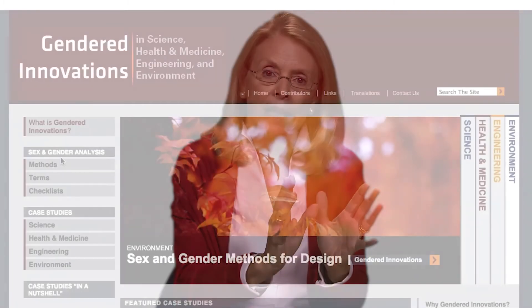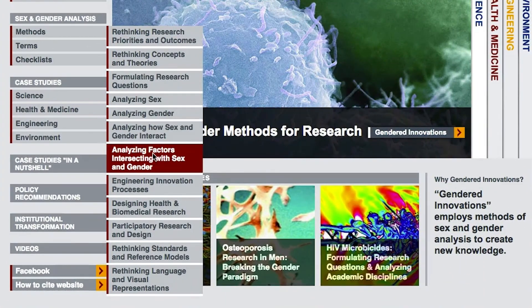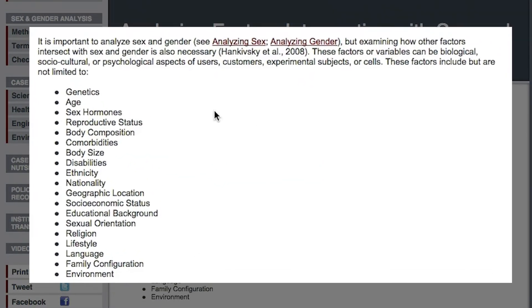But, of course, it's never that easy. In addition to analyzing sex, we need to bring in another Gendered Innovations method: analyzing factors intersecting with sex. In the case of stem cells, these factors may include cell type, the disease being treated, and other variables — hormonal, immunological, and environmental.